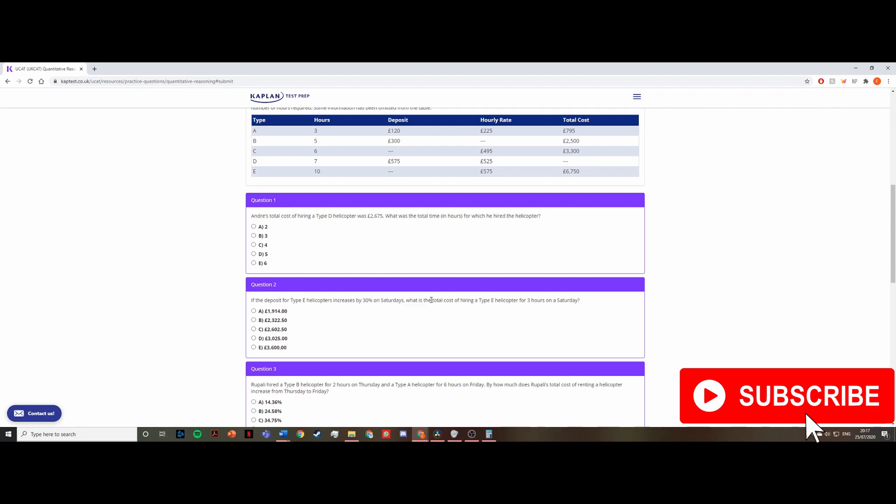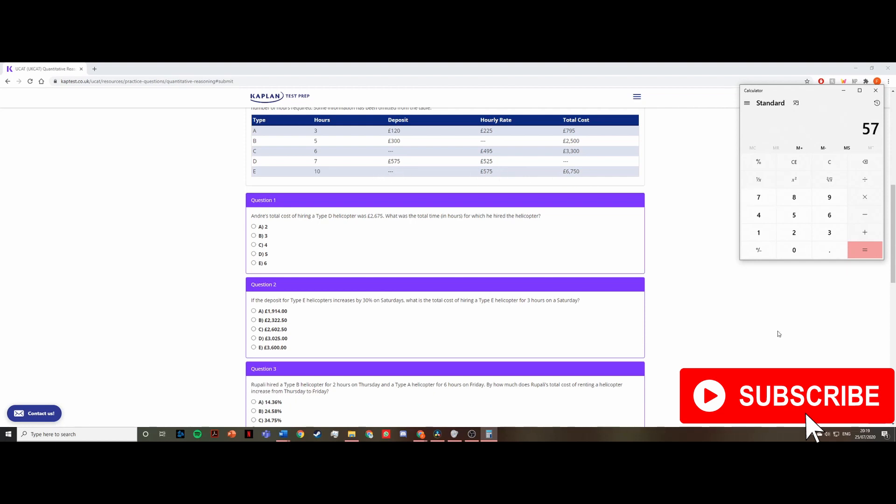Question two: If the deposit for type E helicopters increases by 30% on Saturdays, what is the total cost of hiring a type E helicopter for three hours on a Saturday? Key information: type E only, 30% deposit increase on Saturdays, three hours total. Looking at row E, there's no deposit value listed, so I first need to calculate it. The hourly rate is 575 times 10 hours equals £5,750. Subtracting from the total cost of £6,750 gives a deposit of £1,000.